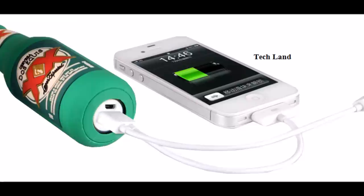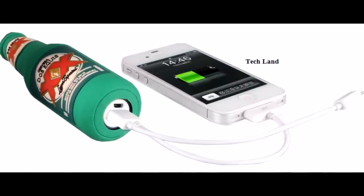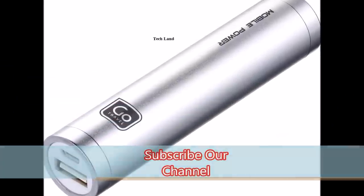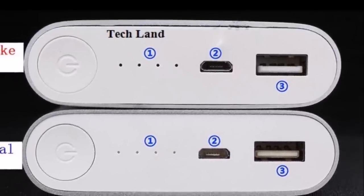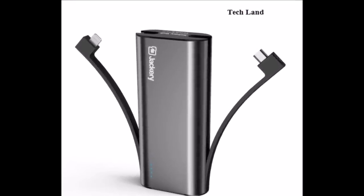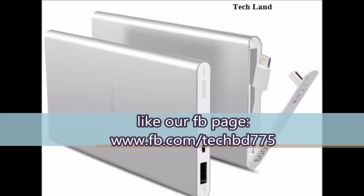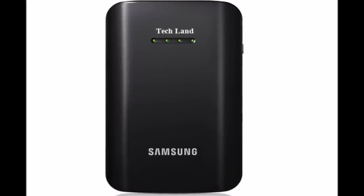The best way to discuss the original power bank is the best way to see our original power bank. After we get the original power bank, let's see the original power bank. If we want the original power bank, we will see it. If we have a single product, we will give you an original power bank. Please like and subscribe to our channel. Thank you so much.